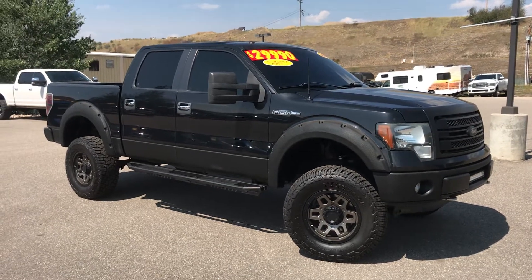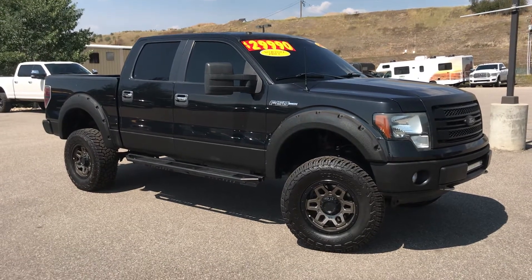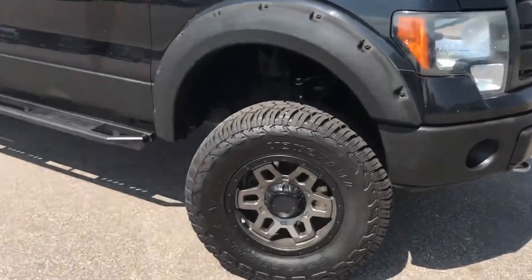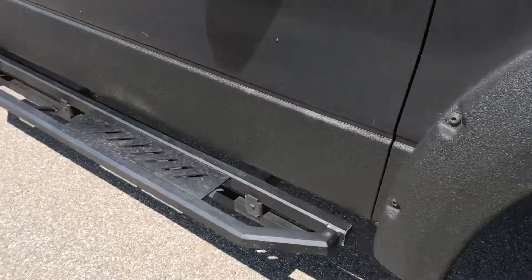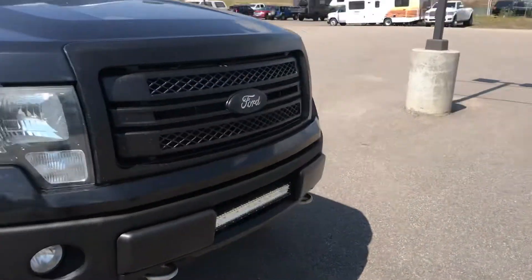Hey guys, it's Robert here at Steamboat Motors. I want to share with you today a 2014 Ford F-150 XLT. This truck is obviously lifted up with some really cool things happening here. You've got a big set of wheels and tires. Check out this cool Rhino liner that they put all along the fenders and the lower body panel, and then you've got a handsome set of running boards already in place.